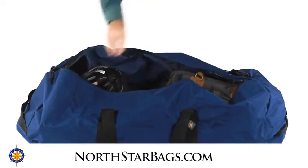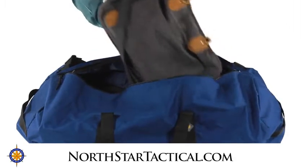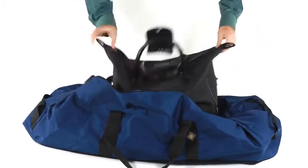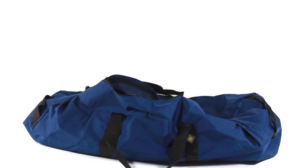Find out more about our products at NorthstarBags.com. You can also check out our tactical gear at NorthstarTactical.com. We here at Northstar Sports stand by our products. Thanks for joining us. We hope you check out our other products and videos.